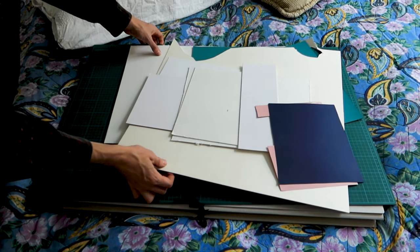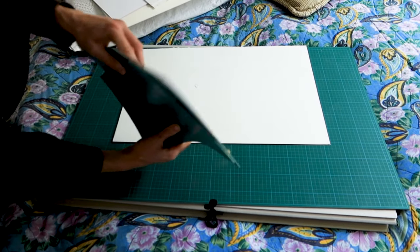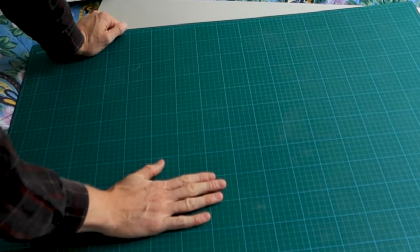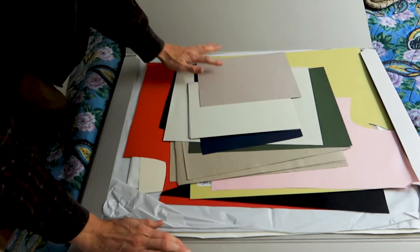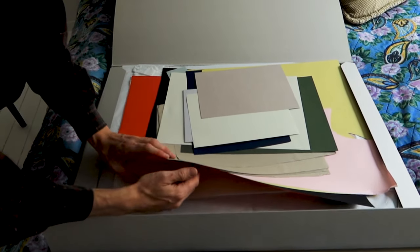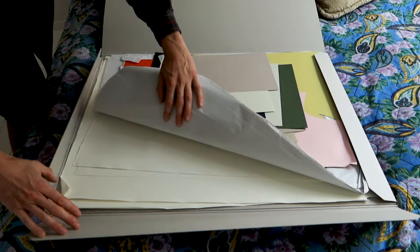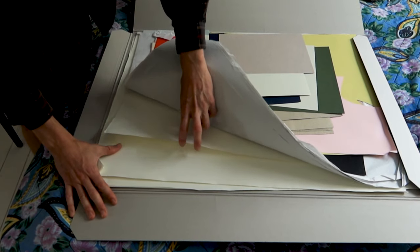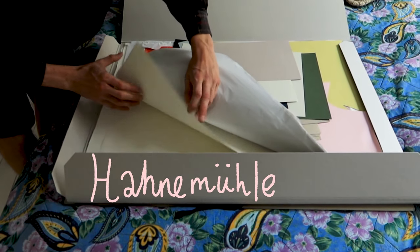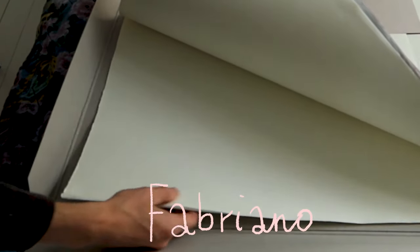So here we have some passepartout cardboard that I use sometimes when I frame. We have some leftovers for lino cutting, a cutting mat — always nice and handy when you need to cut with a hobby knife. Down here we have some colorful carton, and I also have a stock of paper that I use for doing graphical work.